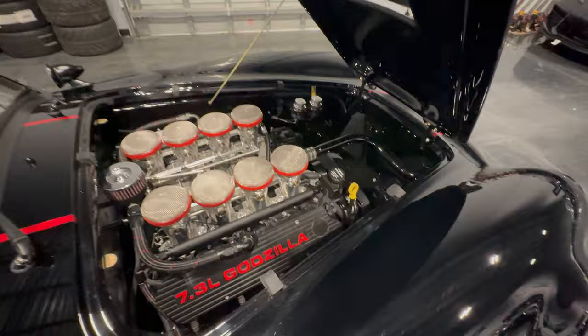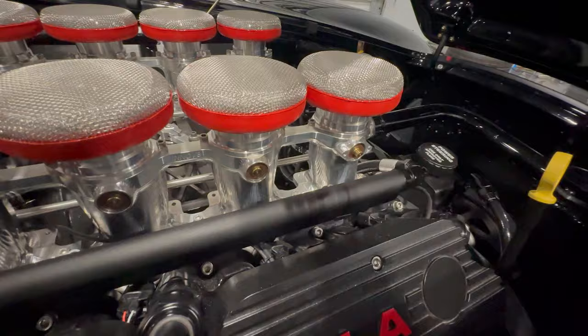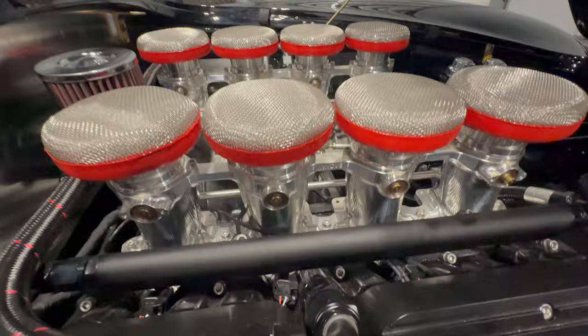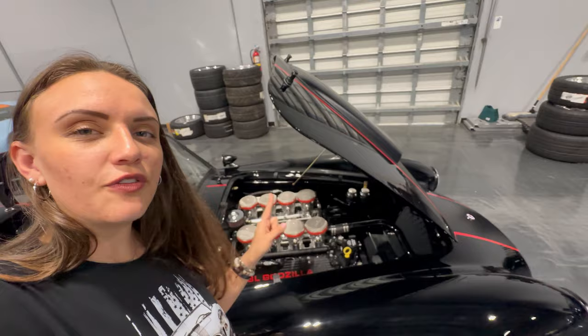Here is this beautiful 7.3-liter engine with CNC ported heads. These are giving you a bit of a torque boost and they are absolutely phenomenal to look at. This engine looks absolutely gorgeous placed in here.